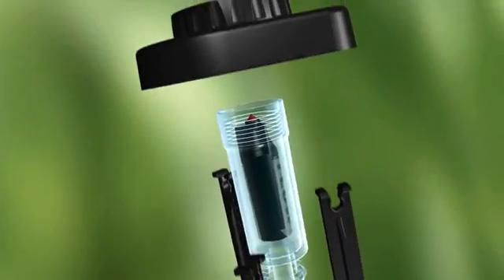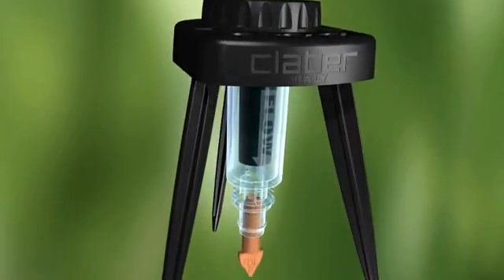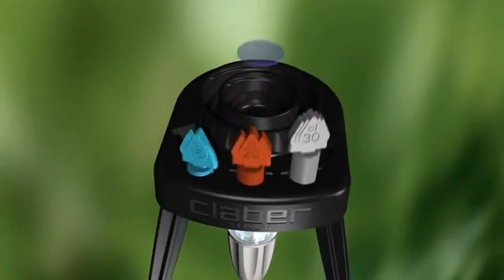But now, Clabber has come up with an innovative, versatile and simple answer: Idris, the automatic dripper.